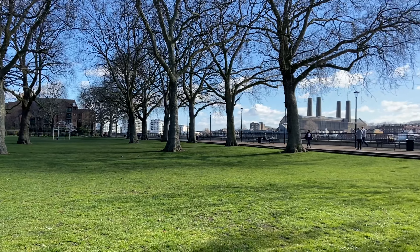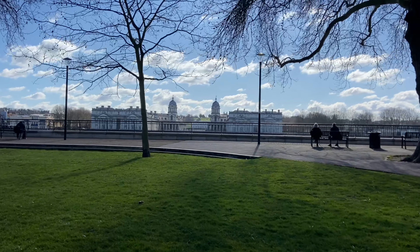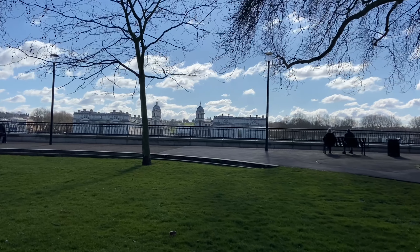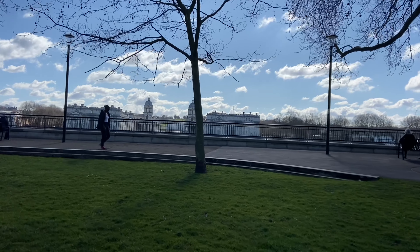So first up we're going to head to Island Gardens which is a lovely little public park. It's on the north side of the river in East London, an area called the Isle of Dogs. And this offers spectacular views over the river to the Greenwich Royal Naval Hospital which was built by Christopher Wren in the late 17th century, specifically for retired sailors.